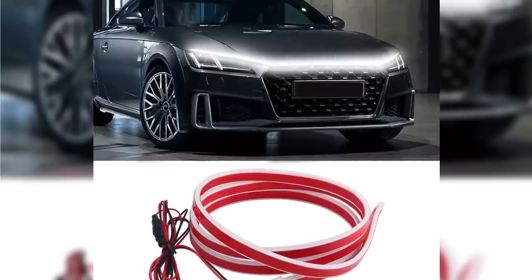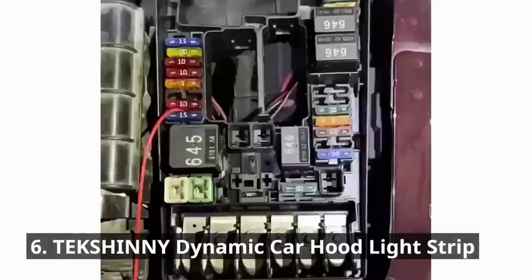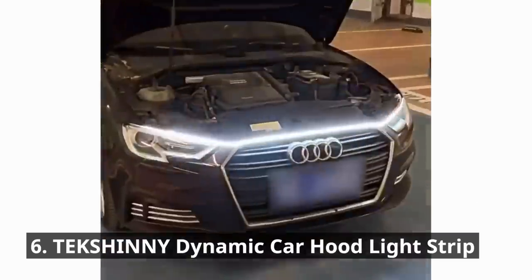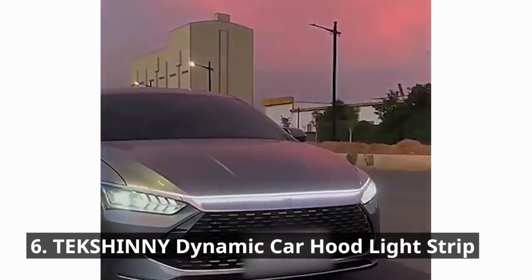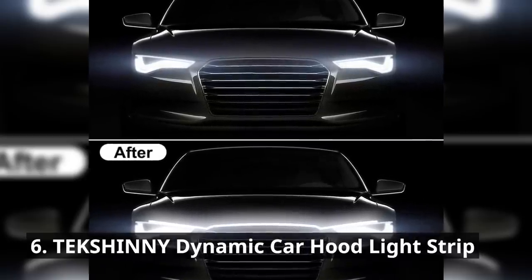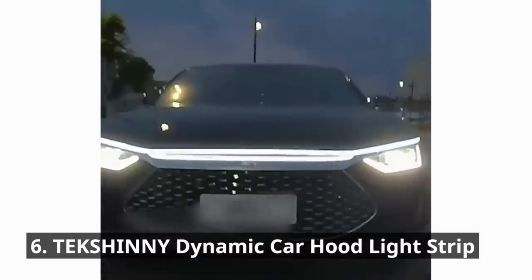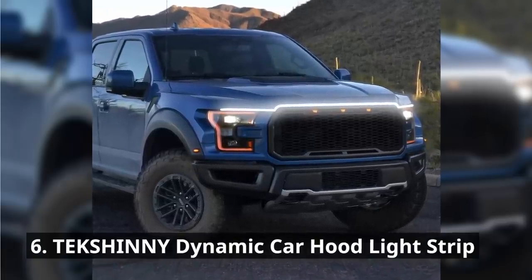Get ready to turn heads with the TEKSHINNY Dynamic Car Hood Light Strip. This vibrant light strip adds an eye-catching glow to your car's hood, making it the center of attention wherever you go. The eye-catching white light can increase car lighting at night, strengthen driving safety warnings or turn signals in dark or bad weather, effectively remind oncoming vehicles or pedestrians, and reduce traffic accidents. Choose from multiple colors, unleash your car's true personality, and enjoy various lighting modes.